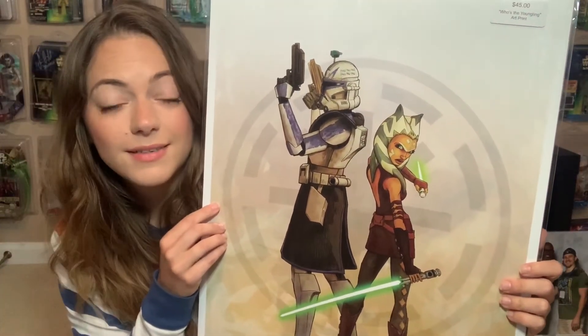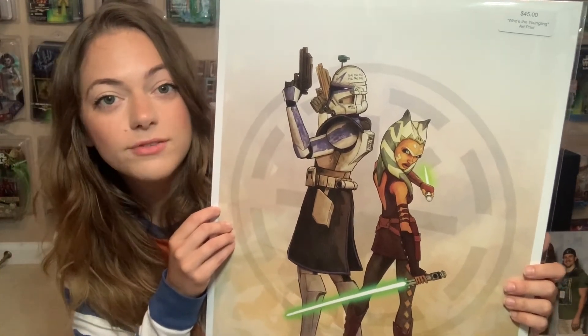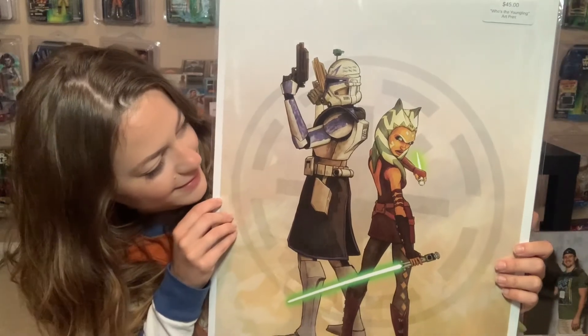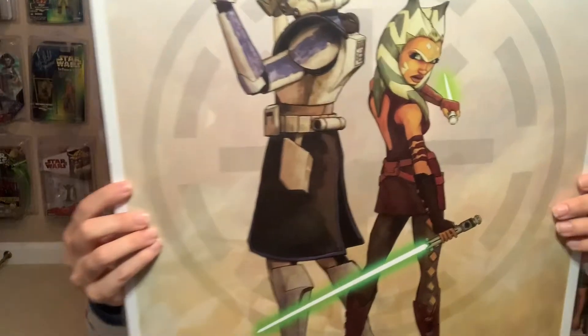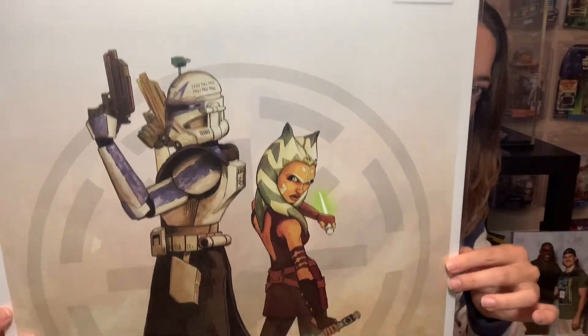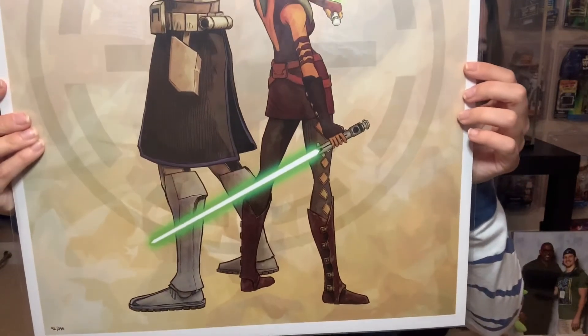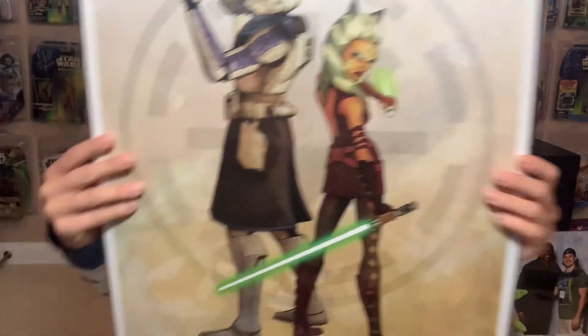And in Rebels too — because that hug with Ahsoka and Rex in Rebels makes my entire life so much better. Gorgeous detailing. It's got a little bit more of a cartoon aspect to it than the Lornika ones, and I love that it's got Snips in her earlier Clone Wars days outfit.